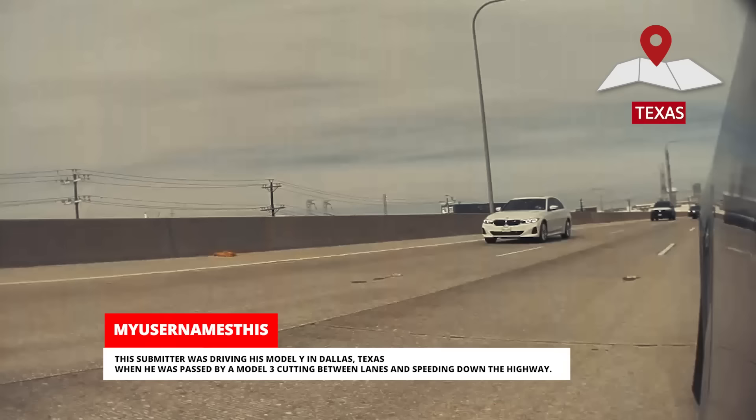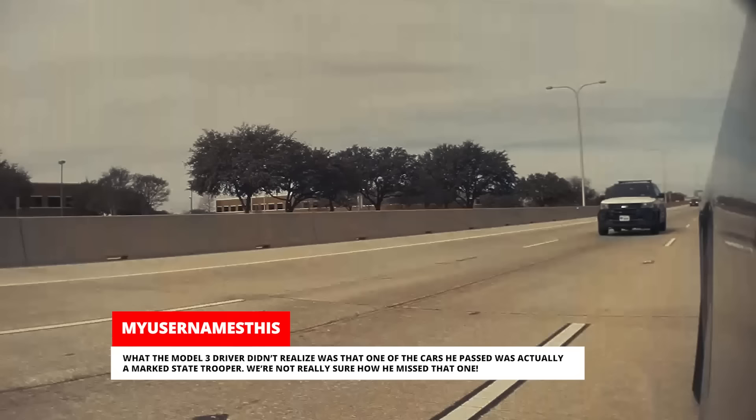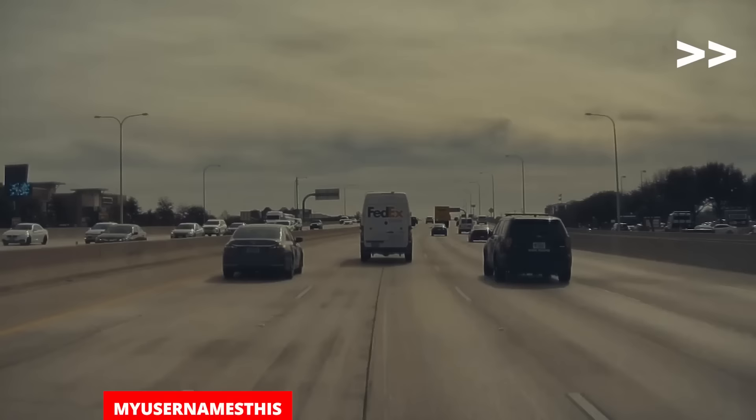A driver was driving his Model Y in Dallas, Texas when he was passed by a Model 3 cutting between lanes and speeding down the highway. What the Model 3 driver didn't realize was that one of the cars he passed was actually a marked state trooper. We're not really sure how he missed that one. The trooper sped up and lit up the speeding Tesla driver, pulling him over.